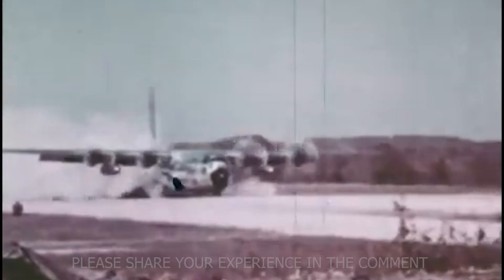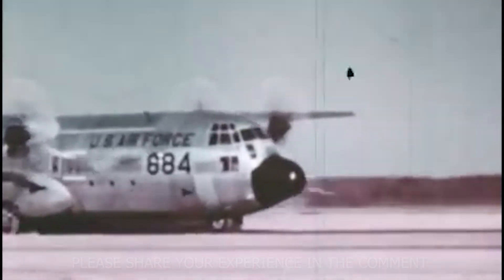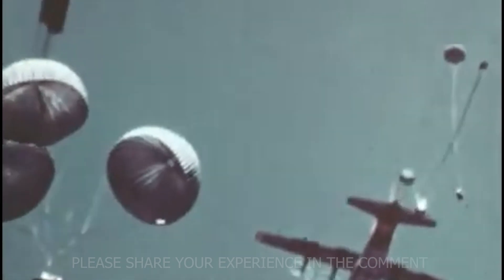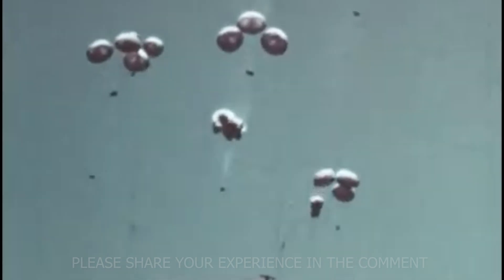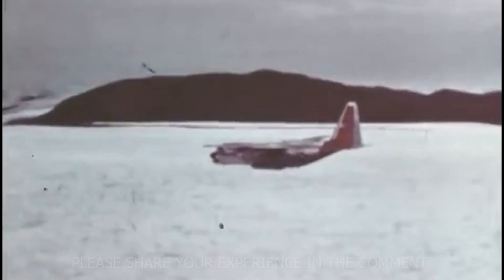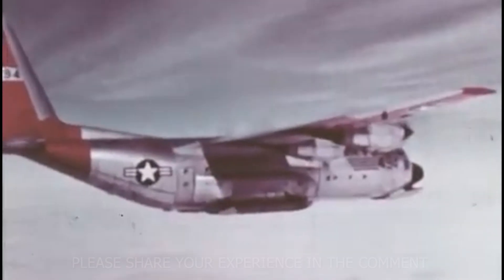The plane's tough frame and powerful Allison T-56 engines let it land where no other four-engine aircraft could. Crews often flew low and slow through valleys under enemy fire, relying on sheer skill and the C-130's durability to survive. During Operation Junction City in 1967, the C-130 performed one of its most daring missions — dropping thousands of paratroopers deep behind enemy lines. Later that same year, engineers developed the Low Altitude Parachute Extraction System, which allowed the C-130 to drop heavy cargo at treetop level using a parachute to yank loads straight out the back ramp. It worked, and it saved lives. But Vietnam also sparked an entirely new idea — transforming the Hercules from a cargo hauler into a weapon.